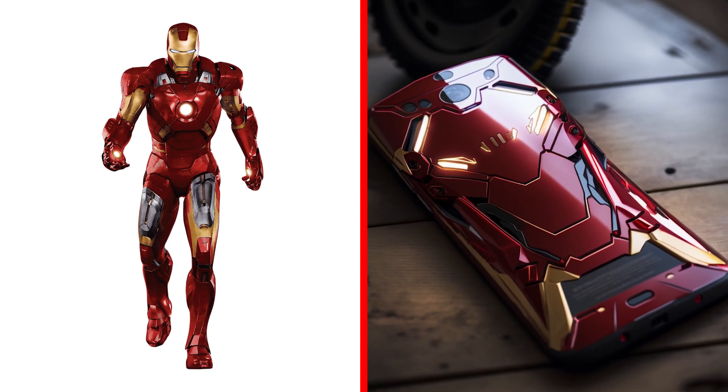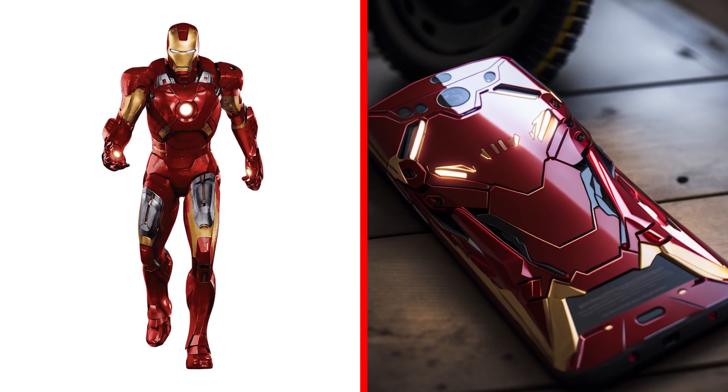Smartphone Iron Man. How awesome is he? Do you want one like this? I really want to.